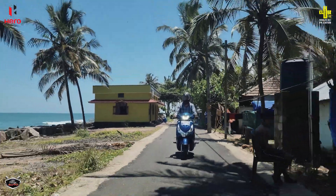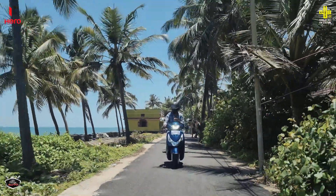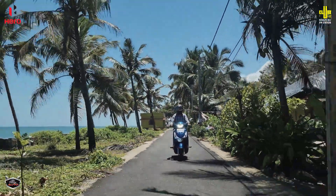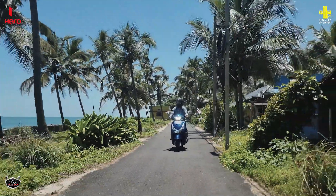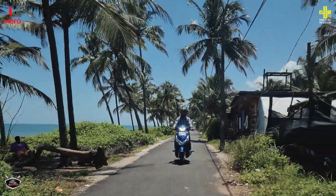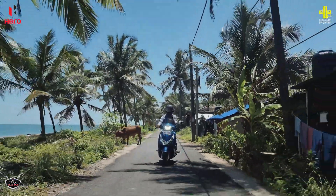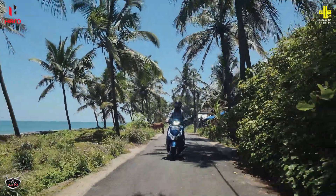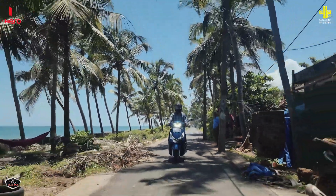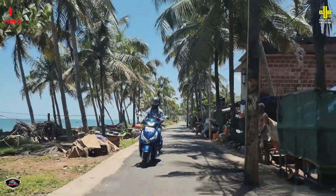The Hero Destiny 125 XTEC uses the same engine producing 9 HP of power and approximately 10.4 Nm of torque. You can feel the power spread across the entire RPM band. The suspension setup handles bumpy roads well, giving great driveability on highways. Overall, the ride feels dynamic and well-balanced.